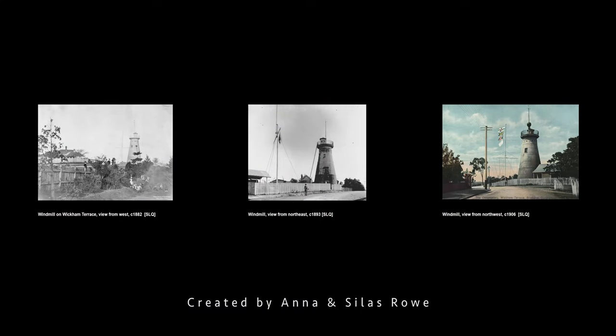Various structures were constructed around the base of the tower from the 1880s, including a cottage for the signalmen in 1883, and a detached kitchen two years later. Use of the tower as a signal station was discontinued in 1921. Archaeological investigations in the 1980s identified the location of the original signal flagstaff, and a replica now stands in its place.